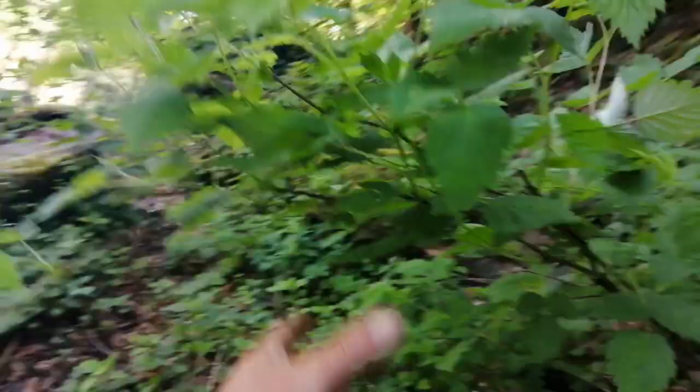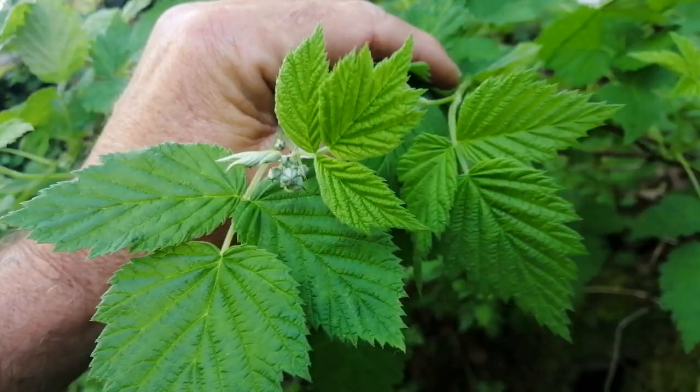I'll turn the camera around. You can see this cliff edge here — there's a whole host of different mixed plant life in here. Look at what I've just spotted: these are raspberry canes and they have flower buds on them, which means they're going to produce fruit later on in the season. That's certainly one I'll be keeping my eye on, but that's not what I wanted to talk about.